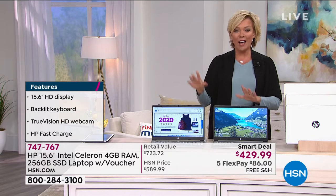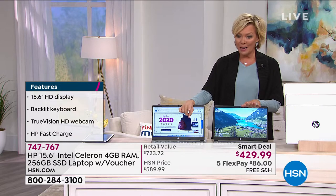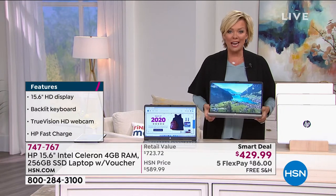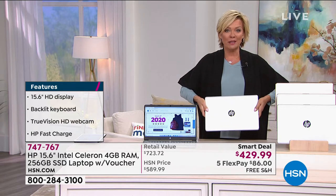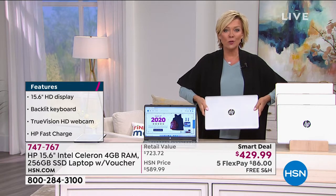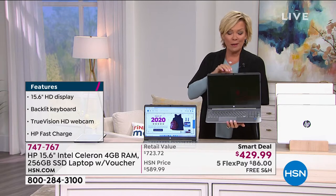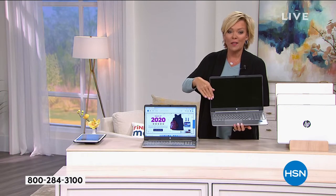This smart deal you can spread over the course of five months, so you're paying literally $86 to get a brand spanking new HP laptop. Or if you have an HSN card, you can do VIP financing, so your price is $35.83 right now. Your first payment includes tax, and there's no shipping charge because there's free shipping on this.